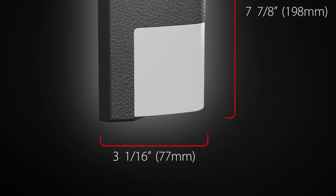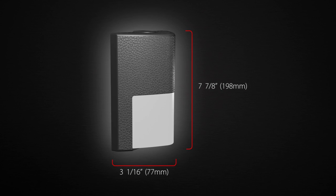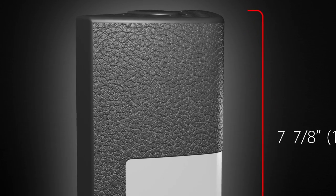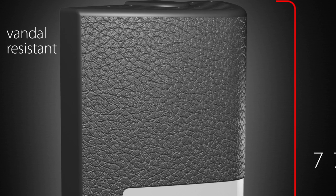Featuring a super-slim profile that extends less than 4 inches from the wall, ENTRA is appropriate for use in applications that require ADA compliance. Plus, with its vandal-resistant polycarbonate housing, the ENTRA can stand up to the toughest environments.